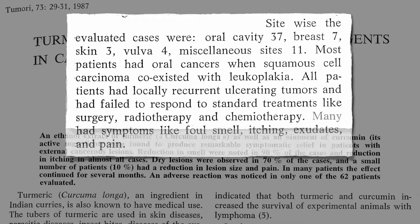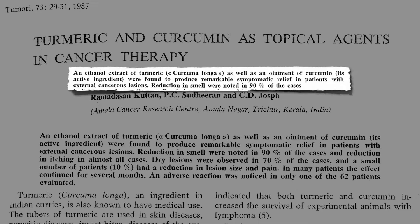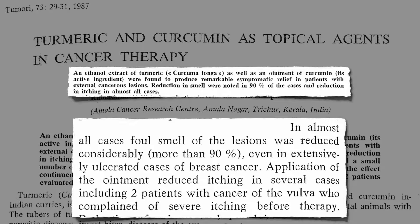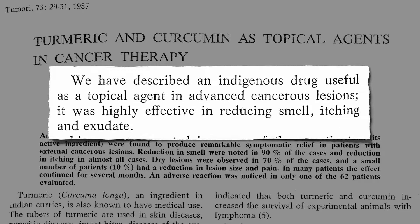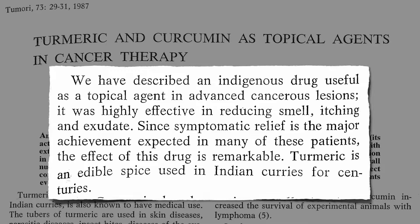These open cancers can stink and itch and ooze, and there was nothing else modern medicine had to offer. So rubbing on some turmeric ointment produced remarkable relief. A reduction in smell was noted in 90% of the cases, even in extensively ulcerated cases of breast cancer, and a reduction in itching in almost all cases — for example, relieving severe itching in two of the vulva cancer patients. Most of the lesions dried up, and in many cases this relief lasted for months, all from just rubbing on some harmless spice. They describe it as an indigenous drug, highly effective in reducing smell, itching, and exudate — remarkable, and it's just an edible spice used in curries for centuries.